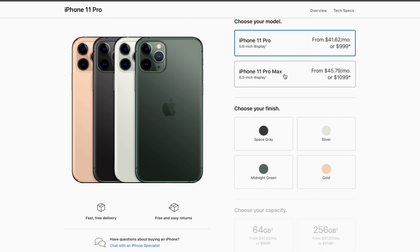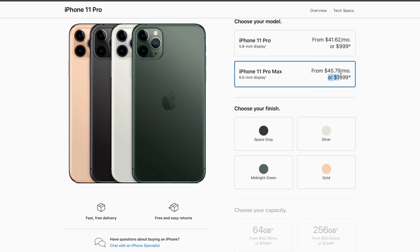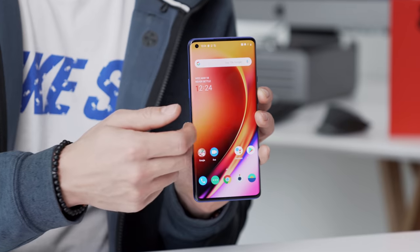You can grab the iPhone 11 Pro — not the Max version — for $999. Or if you do grab the Max, it's a hundred bucks more at $1,099. And for that money, you do get quite a bit of hardware.